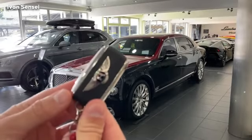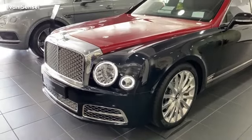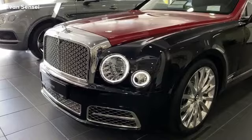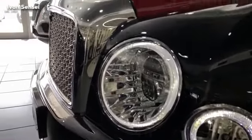Hello guys, Ivan here, and this is the Bentley Mulsanne 2020 extended wheelbase — a really large limousine. In this video I'm going to show you the exterior, interior, infotainment system, and rear seats of this great car. Let's check the front of the Bentley Mulsanne — here we can see the Flying B.